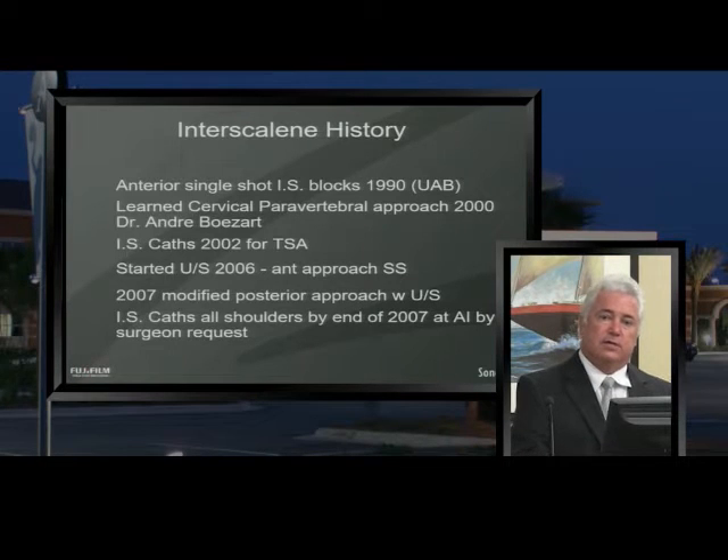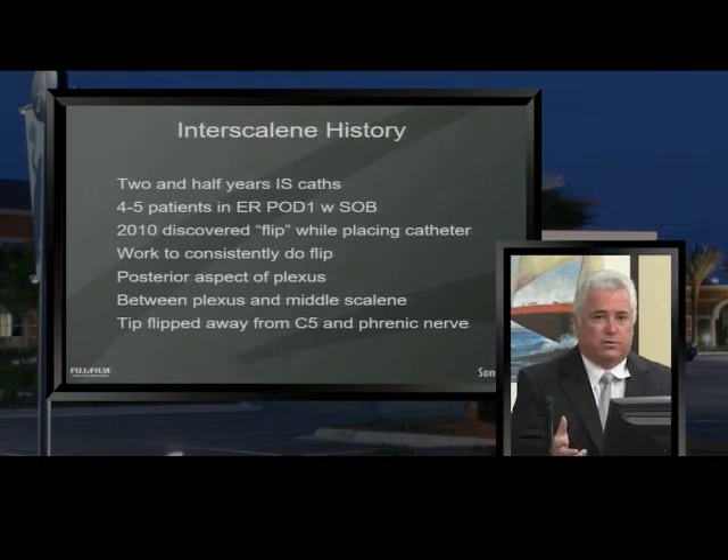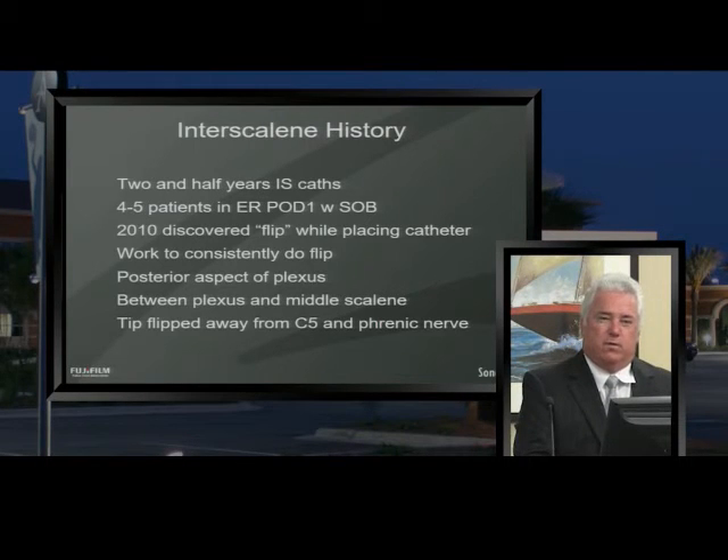By the end of 2007, our surgeons told me to go ahead and put interscalene catheters in all their shoulder patients — they do extremely well. Since 2007, almost all of our shoulder arthroscopies have had continuous interscalene catheters placed. In the first couple of years, however, about four or five patients showed up in the ER on post-op day one with shortness of breath. They had done fine the day of surgery, but when their catheter was running the next day, they developed shortness of breath. I realized there must be a problem with the catheter migrating up near the phrenic nerve.